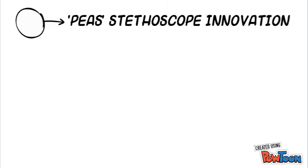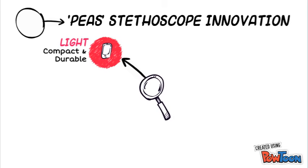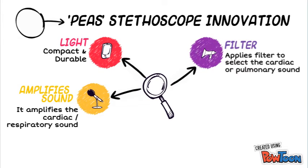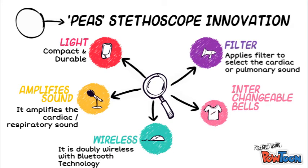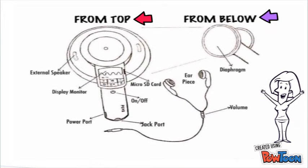There are five features in the PIS stethoscope: it is compact, weighing only hundreds of grams, and durable. It amplifies cardiac or respiratory sound, is wireless with Bluetooth technology, applies filters to select cardiac or pulmonary sound, and has an interchangeable bell for adult, pediatric, or neonatal patients.